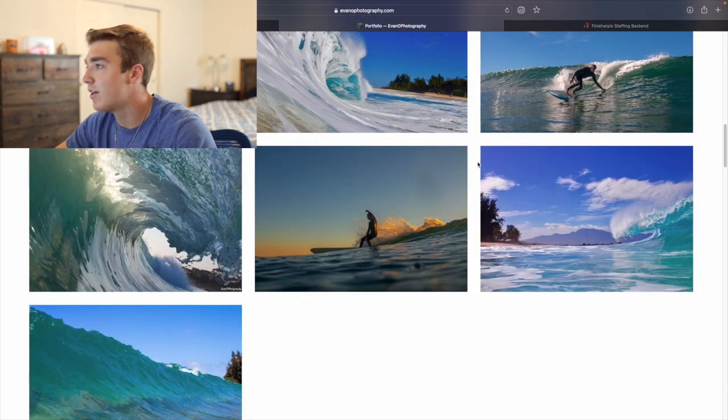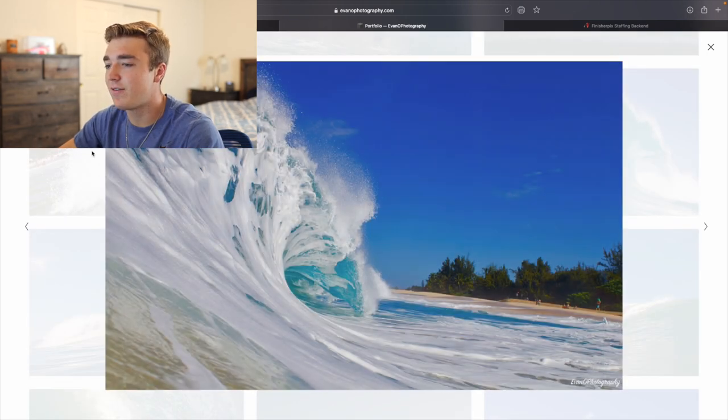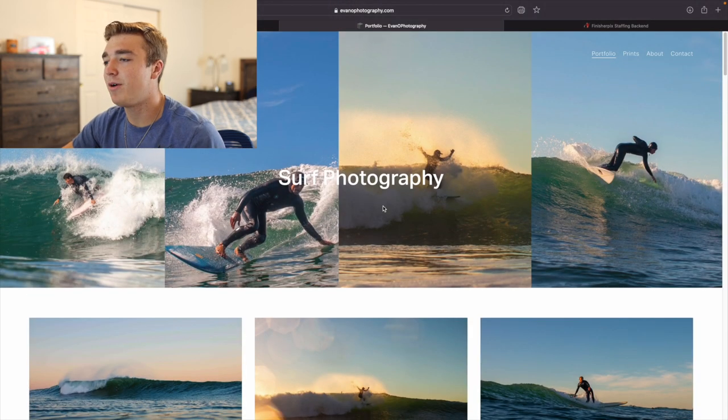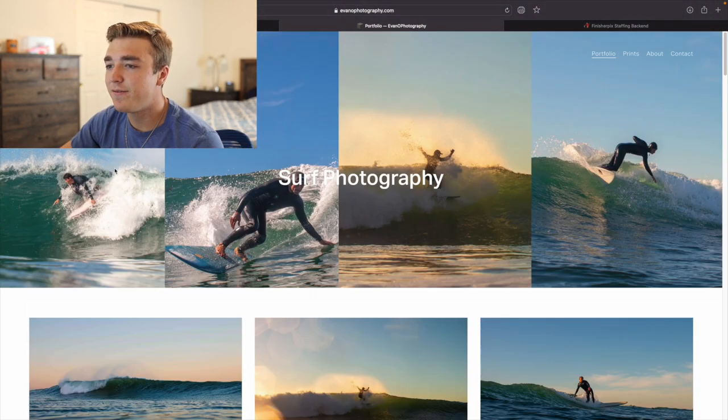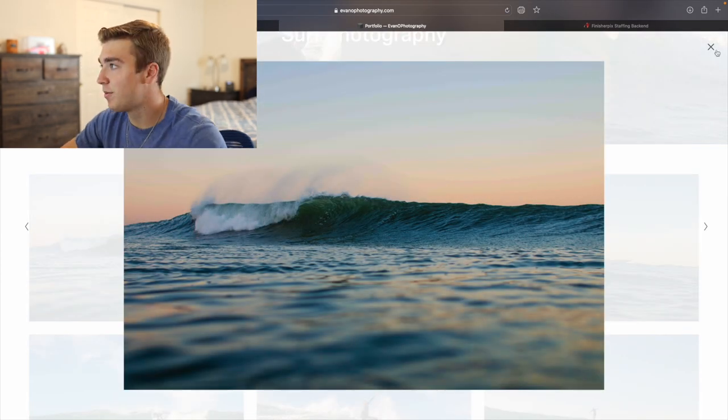Like all these photos are great — this one would be good for a surfboard and different stuff like that. And closeups are obviously what you want. You don't want to have an okay photo on there. Like these wave photos — I only have a couple in here, but these are my best wave photos. That one is super cool.